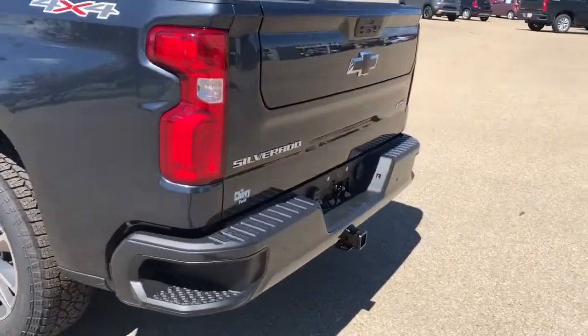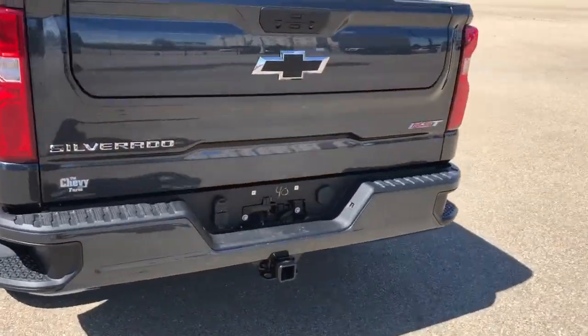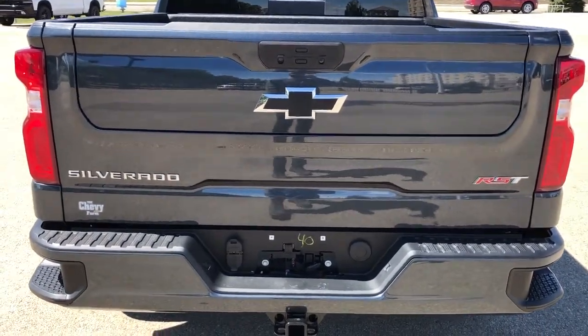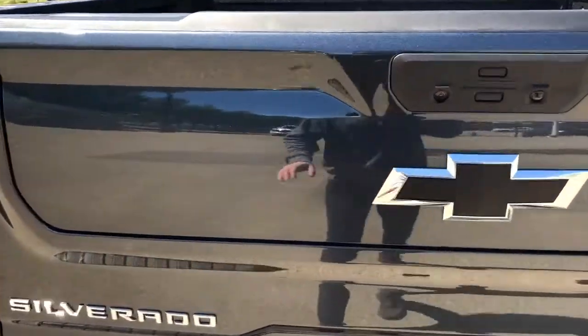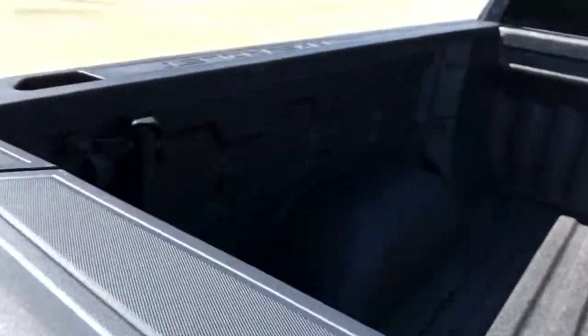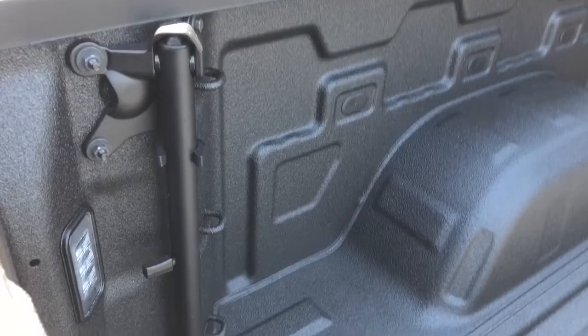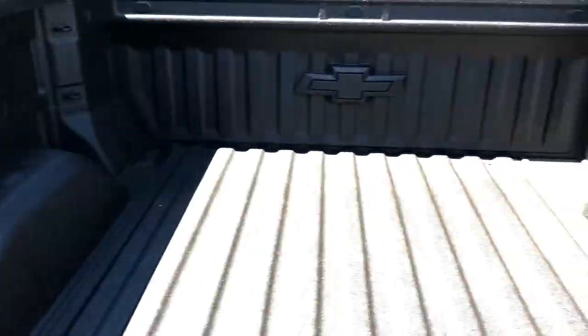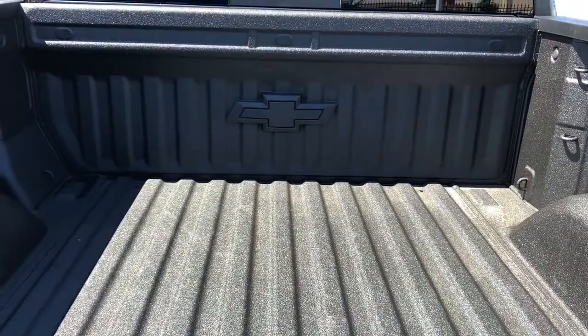Around to the back we have a paint-matched rear bumper with bumper steps, hitch underneath, black Chevrolet badge, RST badging and our step-down tailgate — this folds down and we have another step that folds out. We also have a handle on the inside that folds up and allows you to grab on while you get inside. Then our full-line truck bed with Chevrolet bow tie at the front.